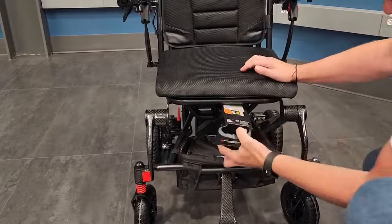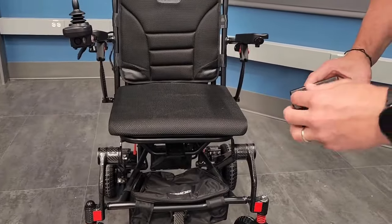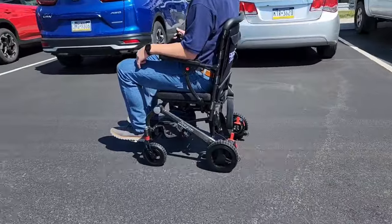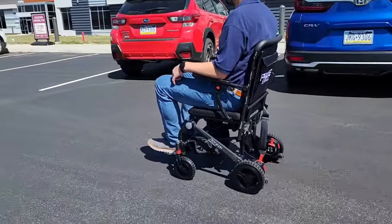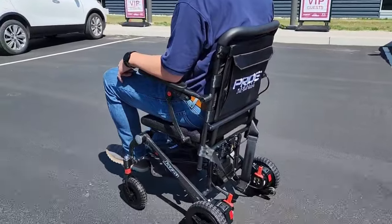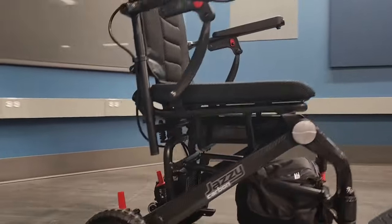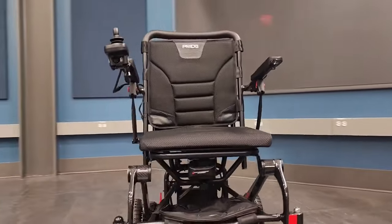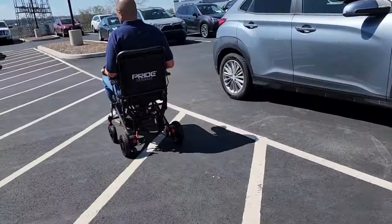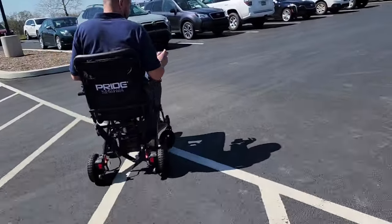This chair is also equipped with a lightweight, airline-compliant lithium-ion battery, and the Pride Jazzy Carbon offers a travel range of just under 10 miles per charge, which is enough to get you through the entire day. Experience freedom of mobility with the Pride Jazzy Carbon, where its innovative design meets practicality. This is not just a power wheelchair — it's a statement of independence that ensures you can navigate the world with ease.